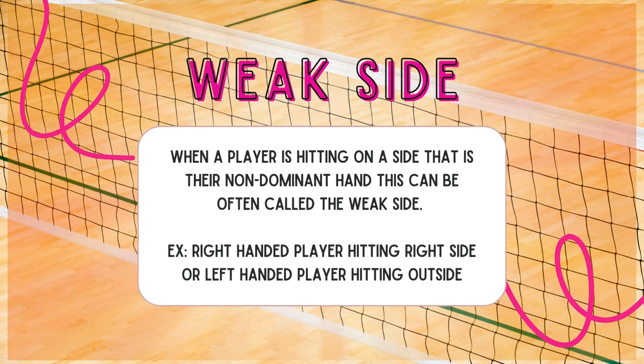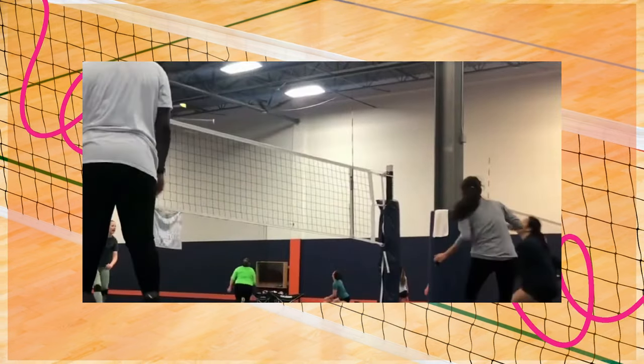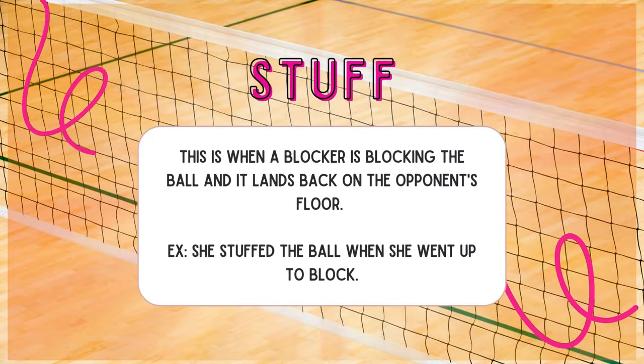Weak side: when a player is hitting on the side that is their non-dominant hand, that can often be called the weak side. For example, if you're right-handed and you're hitting right side, that's your weak side. If you're left-handed and you're hitting outside, that's your weak side. A player I was playing with is hitting on her weak side right now because she's hitting right side.